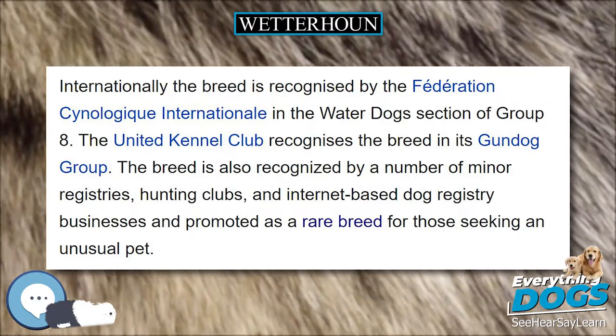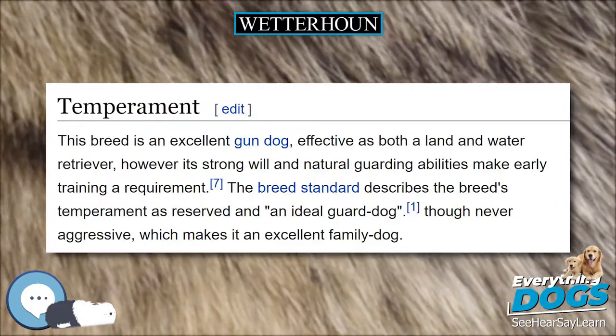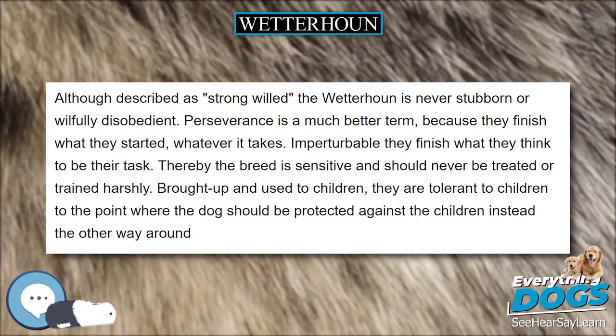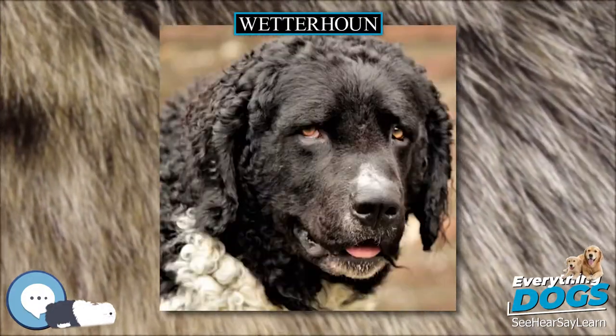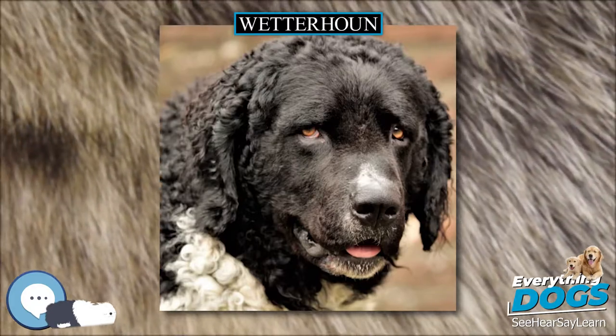Coat color may be solid black or brown, or black with white, or brown with white, with or without white ticking or roan marks. The texture of the coat should not be woolly, as such fur will not resist water. The ears are low-set and hang flat to the head, and the tail curls tightly over the back.